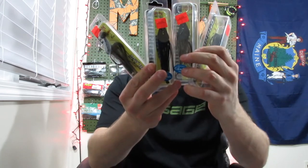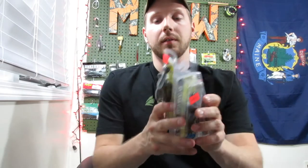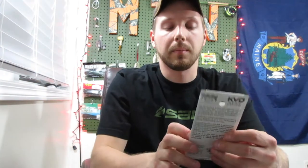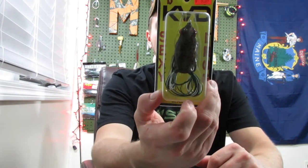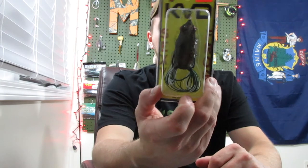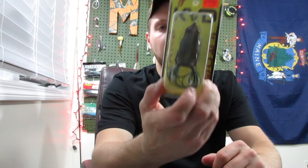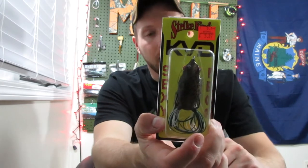I got four of them — two black and blue and two green pumpkins. They had a bunch of Strike King stuff there, so I also picked up a frog: the KVD Sexy Frog. I paid $5.39 for it, but it originally sold for $8.64, so a couple dollars cheaper.